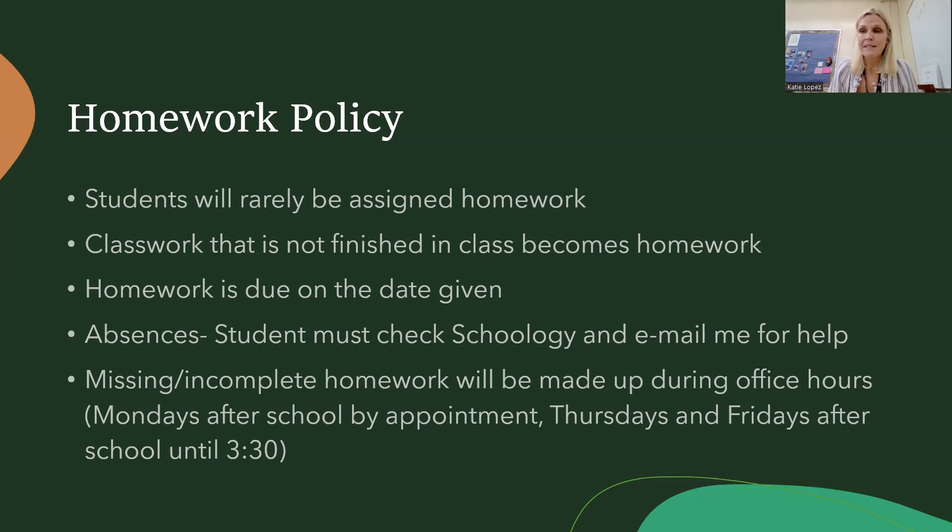If a student is absent, they need to check Schoology. I post everything on Schoology — every piece of material, every document, source, or resource. The student just needs to look at Schoology for that day to get an idea of what happened in class, and then they can email me and I'm happy to help with any questions.